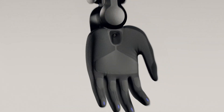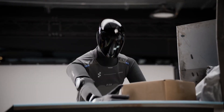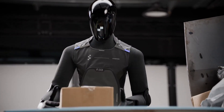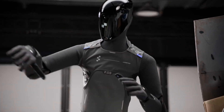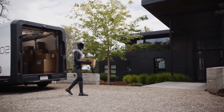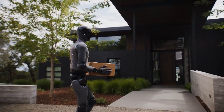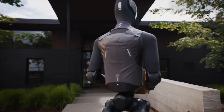FIGURE-03 isn't built for one purpose. It's designed for Helix, for the home, and for the world at scale — a robot meant to think, learn, and perform human-like tasks everywhere from your living room to large industrial environments. Let's break down what makes FIGURE-03 a defining leap forward, and why this release could be the moment humanoid robotics truly goes mainstream.